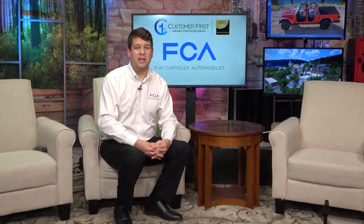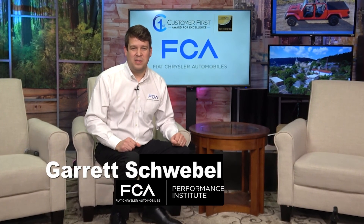Thank you for tuning in and watching today's video. On the next episode, we'll be talking about the Amazon Alexa skill that you can use with your connected services. My name is Gary Schwabel with the FCA Performance Institute. Thank you so much for watching.